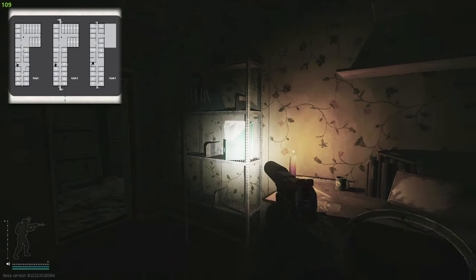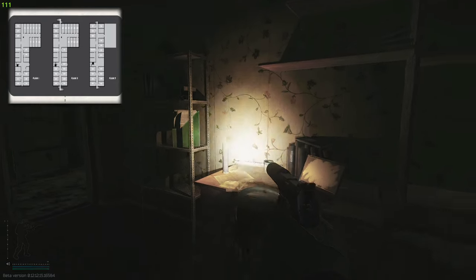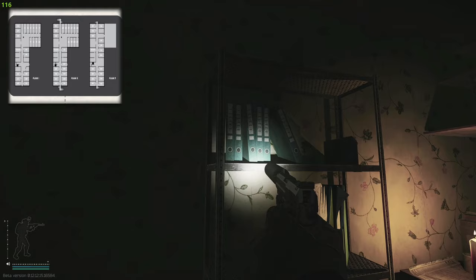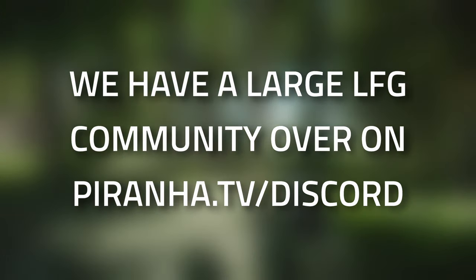If you happen to die after picking up these two items, you are going to have to come back and collect them again, as they are task items - they will disappear if you die.